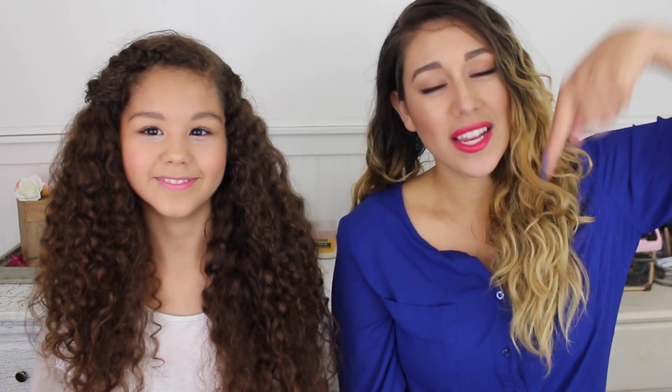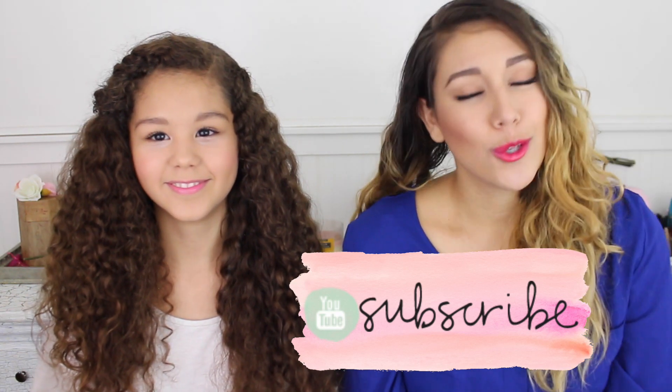Thank you guys so much for watching and for stopping by to see how my niece uses this to create the most voluminous curls. If you're interested, I will put the link down below in the description box so you guys can check it out. Make sure to click like if you want to see me in future videos, and if you want to see her come back, hit the like button and subscribe so you don't miss any of them.